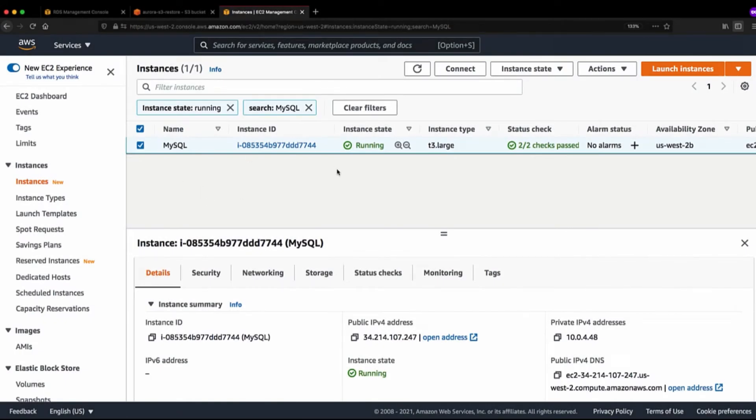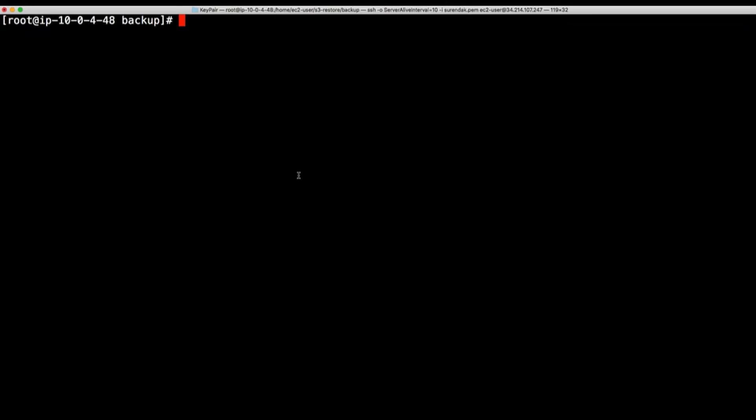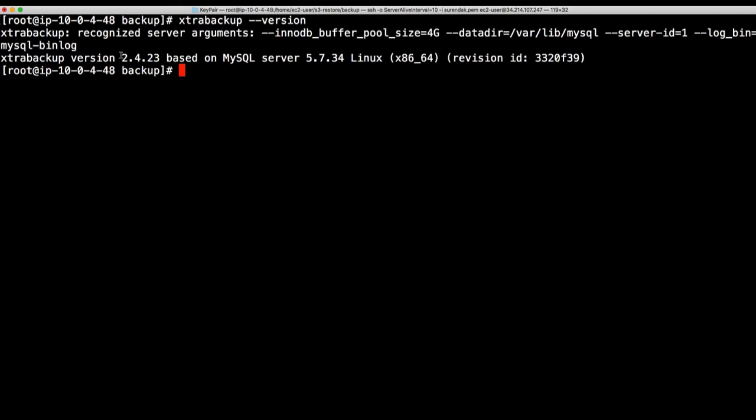Let's go to my EC2 management console. This is my EC2 instance where I installed my MySQL server and the Percona Extra Backup tool. It's running on T3 Large — a smaller instance, but fine for this demo. Now let me SSH into my EC2 instance. Let me first show you the Extra Backup version installed. I'm running Extra Backup version 2.4.23, which meets the prerequisite. If you're using a lower version, upgrade to a higher version and then take the backup.